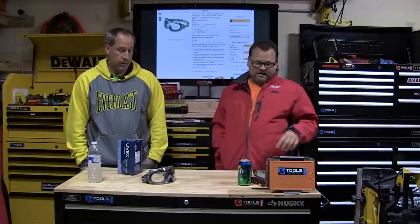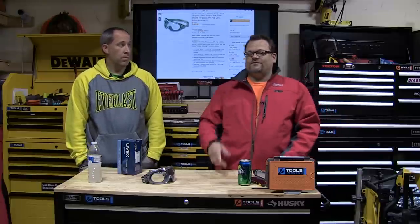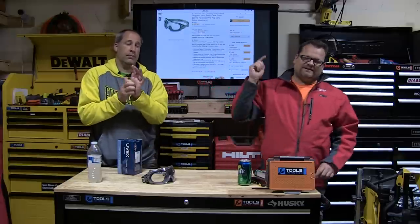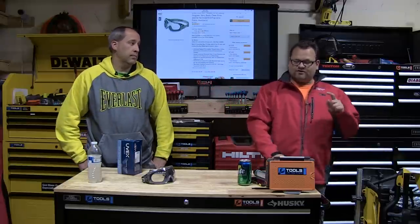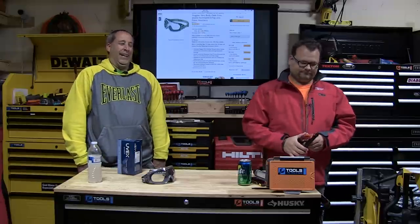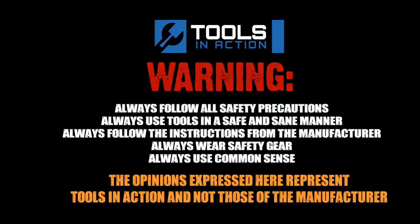I'm actually going to wear them all day for three days — Tools in Action style. Check it out, click the link below, don't forget to subscribe and like this video, and let us know what your favorite eye protection is in the comments. For more exciting tool action, go to toolsinaction.com.